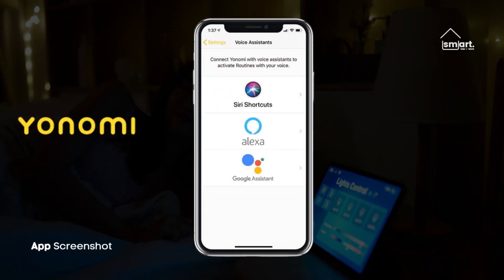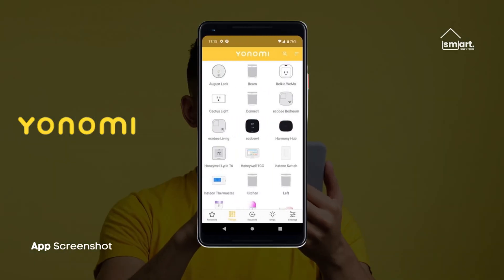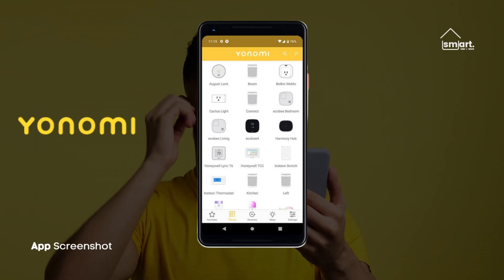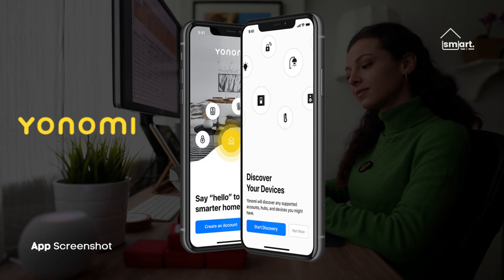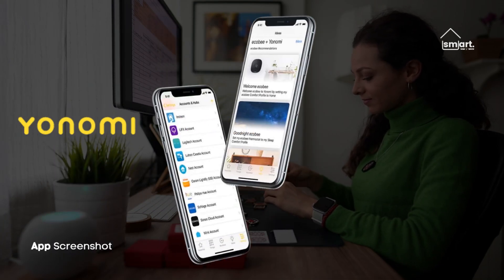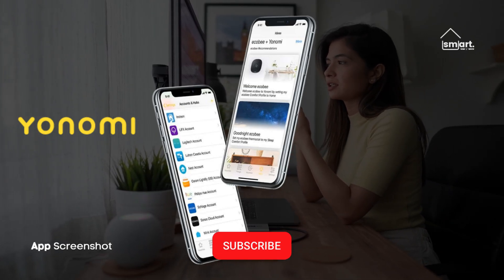Yonomi is designed to help you automate tasks around the house. However, it can be used as a remote control for lights and other devices. It is simple to install and can detect which devices are connected to your Wi-Fi network. It does not, however, support device grouping — individual devices can be controlled, but multiple lights cannot be turned on or off at the same time. Yonomi may be useful when creating routines that are conditional. However, because there aren't many supported services, you'll have to weigh its importance in relation to the other apps on the list.